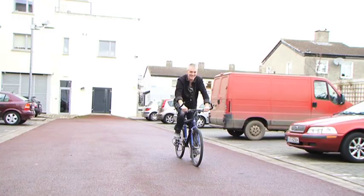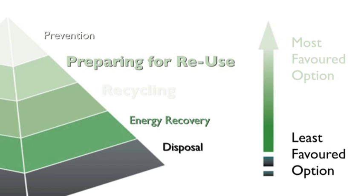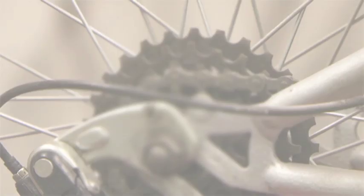These bicycles are then ready to be sold into the local community. The European Waste Hierarchy prioritises reuse and preparing for reuse over recycling. Local authorities and reuse organisations are looking into implementing more reuse schemes in Ireland.